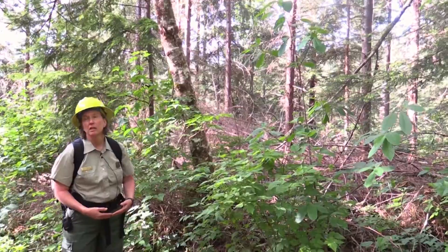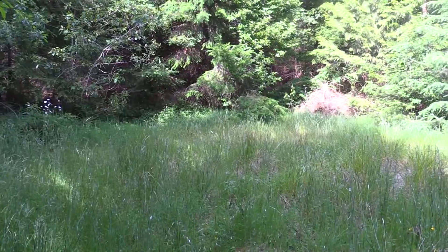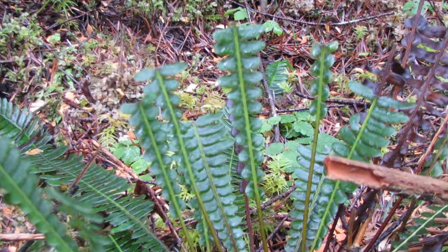By pre-commercially thinning, we can open up the stand to sunlight, get more diversity in the understory, and get more plants growing that elk and deer can then consume.